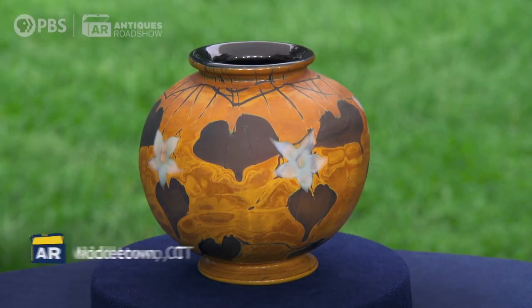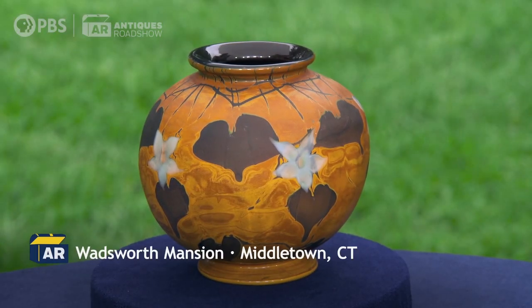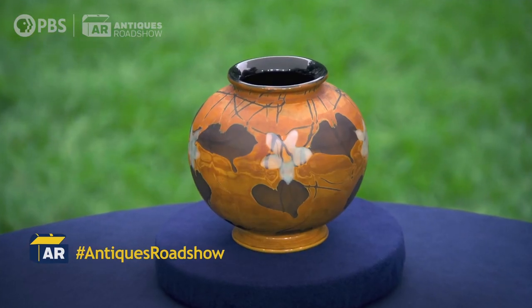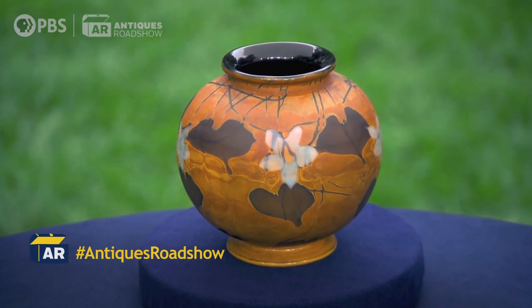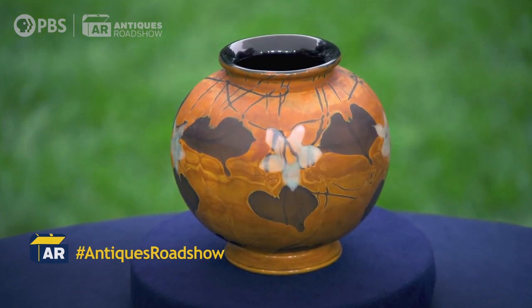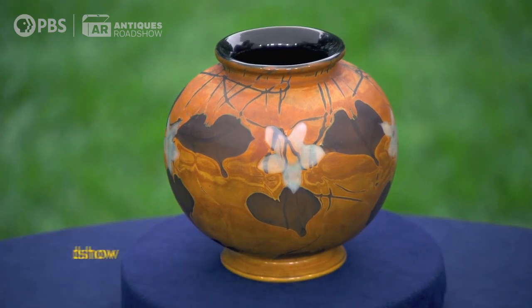It belonged to my great-grandmother, who was a New Yorker. She lived in Dobbs Ferry and then would winter in Manhattan, staying at the Waldorf. It was handed down from her to my grandmother and then to me. My mother and the family was visiting my grandparents, and my birthday was coming up, and my mother said to my grandmother, how about giving Tiffany — which is my name — a Tiffany? And my grandmother said, sure, which one do you want? Because there were three.